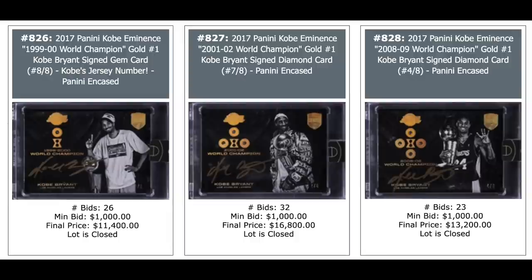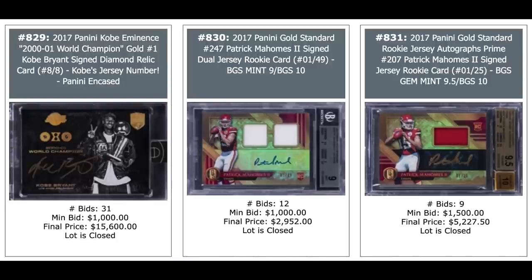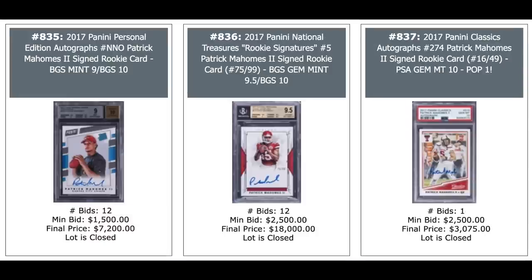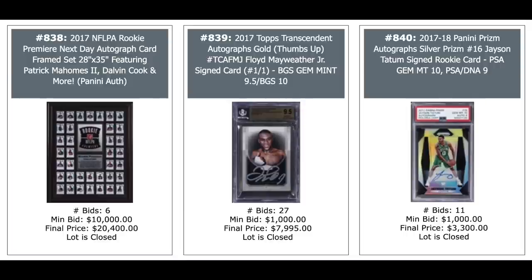Three cards from 2017 Panini Kobe Eminence — all autos: $11,000, $17,000, and $13,000. And there's another one, $16,000. Two Patrick Mahomes rookies from 2017 Panini Gold Standard Patch Autos — $3,000 and $5,000. Patrick Mahomes 2017 Panini Instant Impressions Handprint — never seen that card before — it's a one-of-one and goes for $16,000. Two more Patrick Mahomes rookies from 2017 — Purple Prism Auto in the middle and Donruss Optic Orange on the right, $4,500 for the orange. Mahomes, Mahomes, Mahomes — all 2017 rookies. The National Treasures in the middle goes for $18,000. Some rookie premier frame featuring a bunch of cards including Mahomes, $20,000.